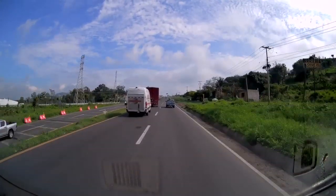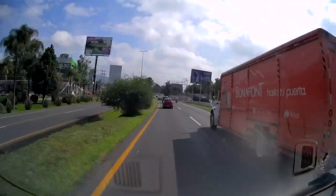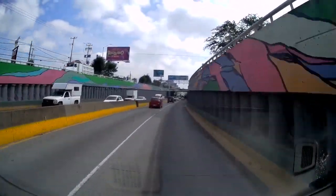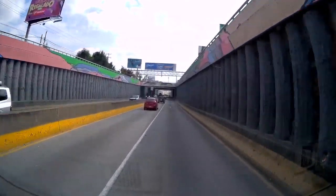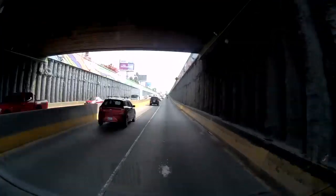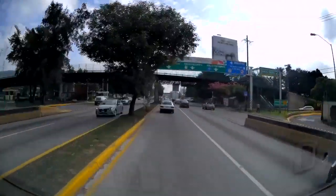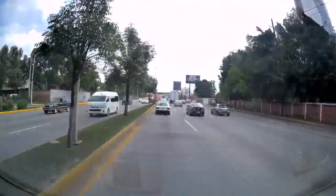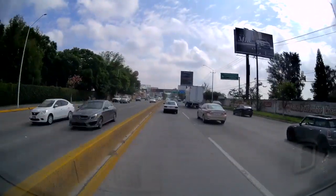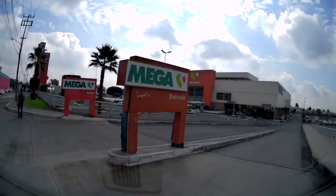We're on 15D, the autopista, going into Guadalajara. It always amuses me when I get subscriber comments asking things like where do you buy your furniture, or where are you going to get printer ink, or do they have a dry cleaner. Guadalajara is a city of five million people and anything you want in a modern world is available here. We are arriving at Costco.